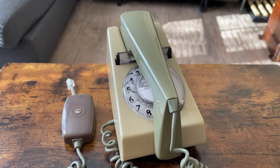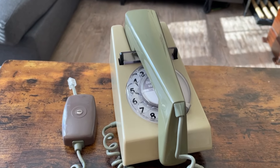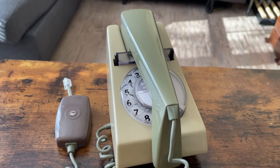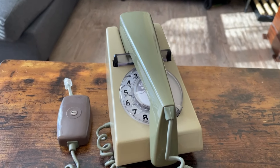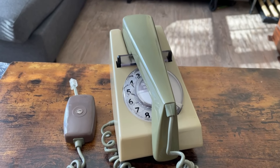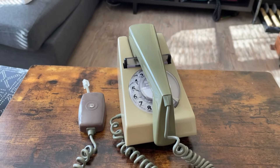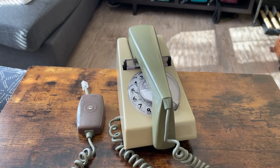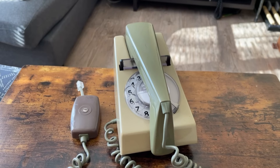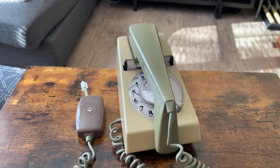Anybody who can confirm this is an STC Delta phone, I'd appreciate it. I'm pretty sure it is. The GPO called it the 712. Anyone with additional information — I'd be glad to take it; I'm a sponge. Next, I'll do a demonstration of the phone so you can hear the warbler and test the dial and transmitter.